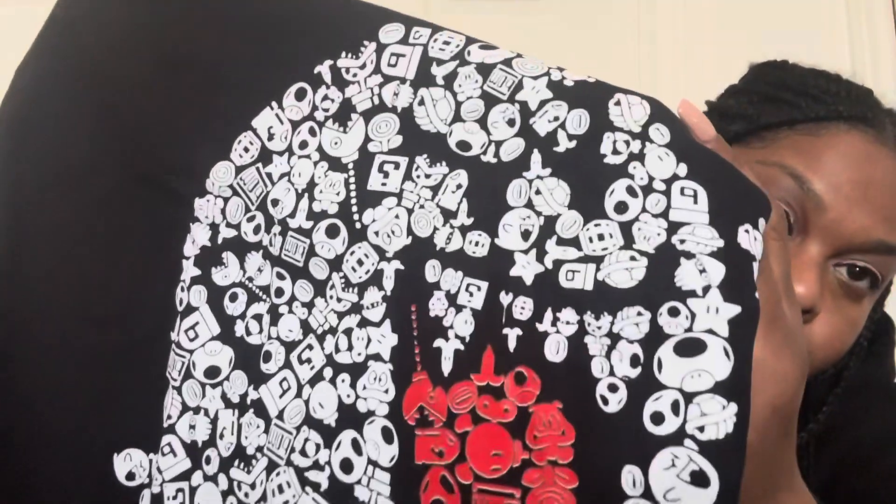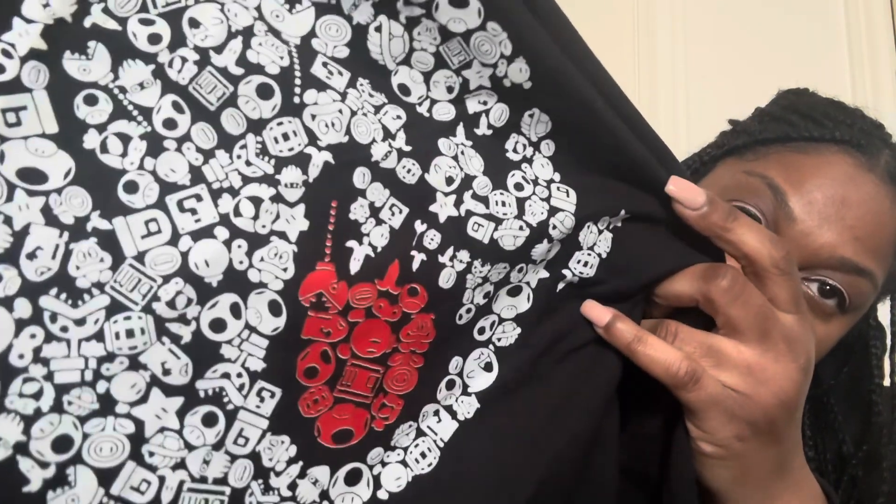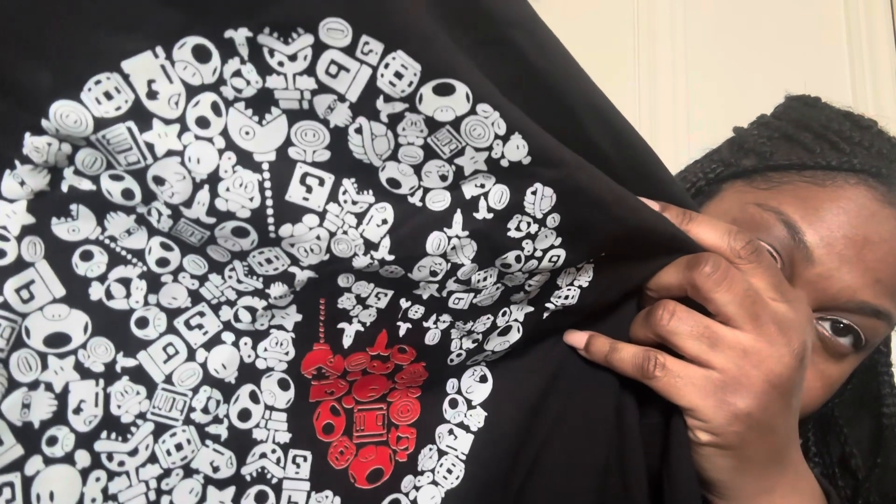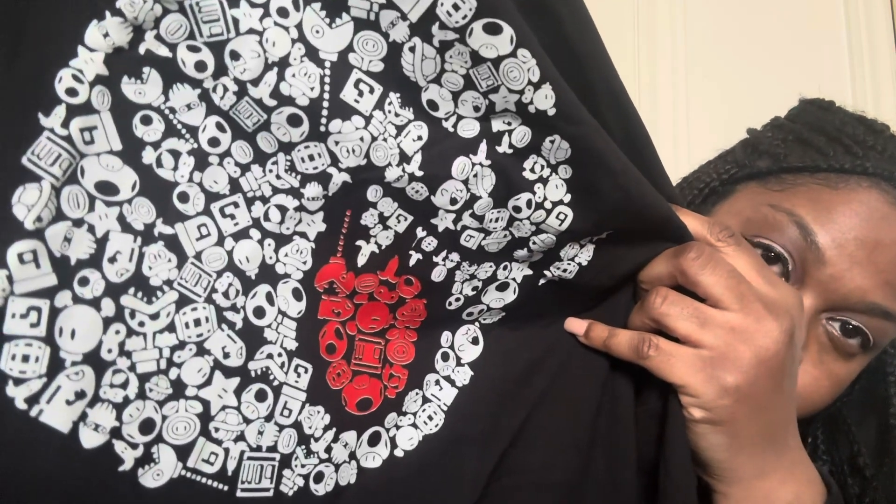This is a fun t-shirt I was waiting for. If you're old school you know Mario Party — this is Boo, but if you look closely, the design is actually made up of different Mario characters forming Boo and his tongue. It's really interesting and cute, and it's actually cotton, which is nice.